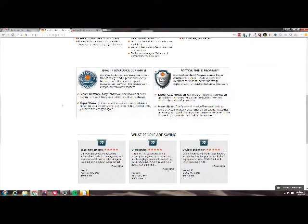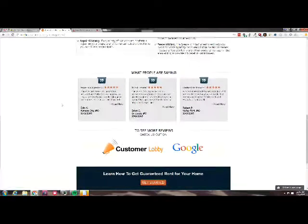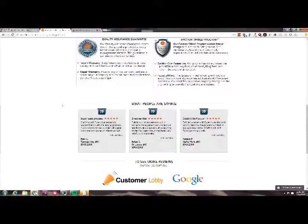I would push those two up. In fact, the quality assurance guarantee and eviction shield program should be right there even above the value propositions — but that's debatable. This page is very well designed. I don't love the link out to Customer Lobby or Google to check reviews because you're taking them outside, but these guys have great reviews. So I would just copy and paste more Google reviews in here — maybe three more. I love the length; they're short enough and easy to read.